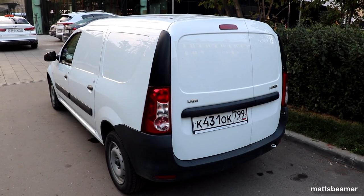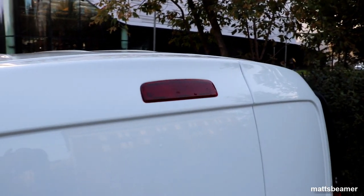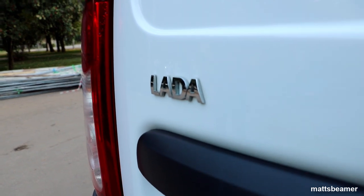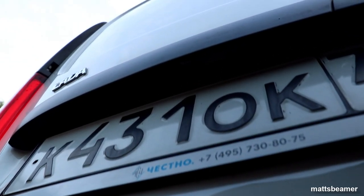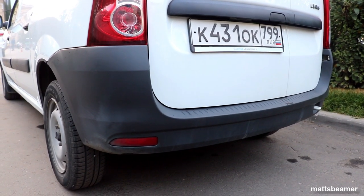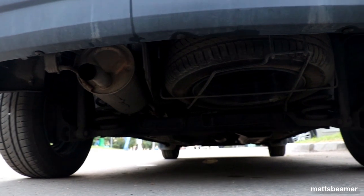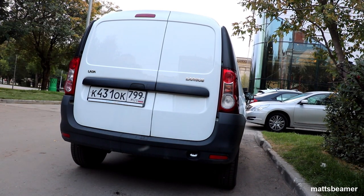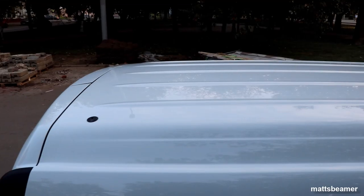Heading around to the back, you get two rear doors that open in a 60/40 ratio. Up top we have the third-level brake light. The rear tail lights are very clear. Above the rear black strip you have the Lada badge and the Largus badge. The black strip houses the rear number plate light and the rear door release — there is no cylinder lock here. The rear bumper matches the front and has rear reflectors and a towing eye. Under the rear bumper you'll see where the spare wheel is hidden, though some vehicles have the spare wheel located on the rear door itself.